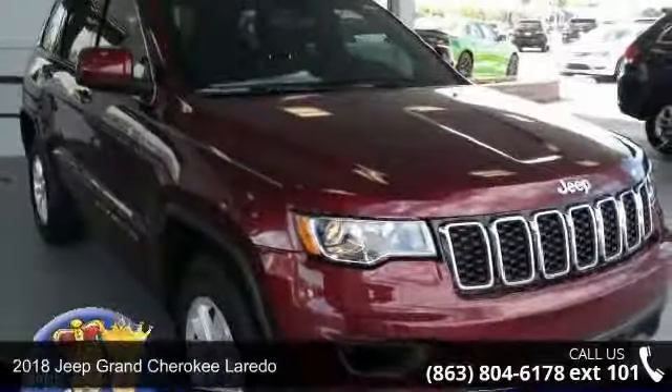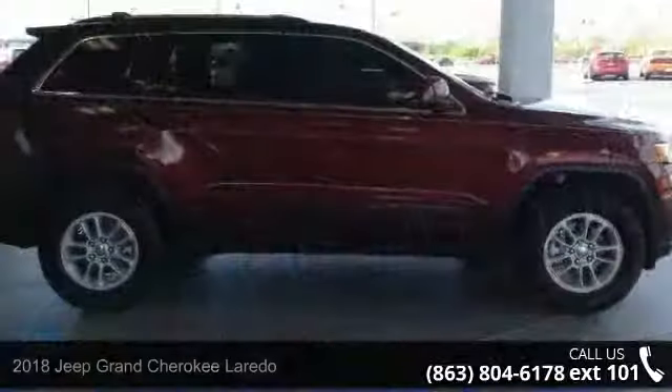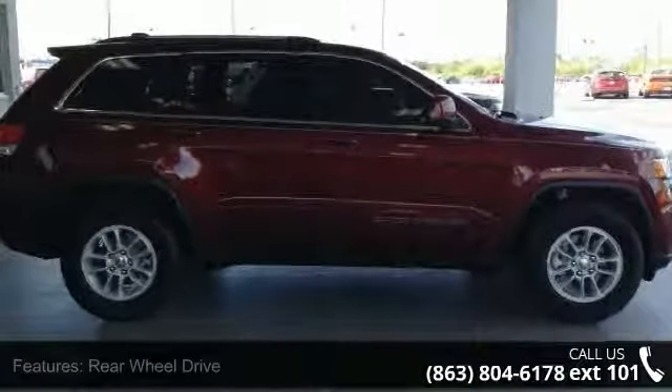Imagine yourself in this 2018 Jeep Grand Cherokee Laredo. If you are looking for an automobile with great features, look no further.